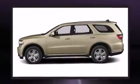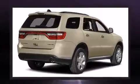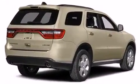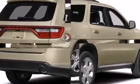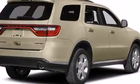Dodge prioritized fit and finish, as evidenced by front and rear reading lights, a built-in garage door transmitter, an automatic dimming rear view mirror, automatic dimming door mirrors, and power front seats.